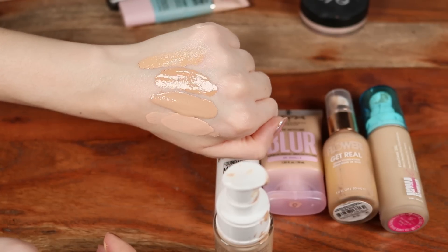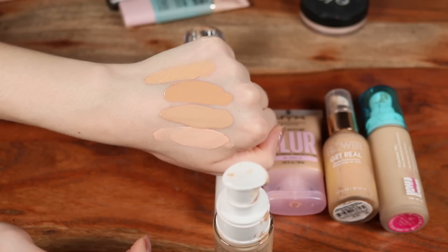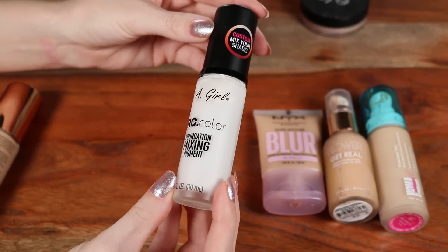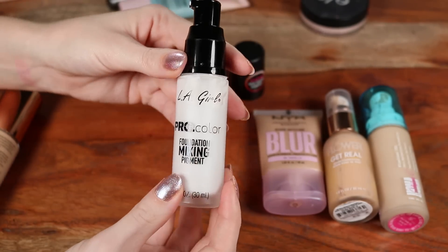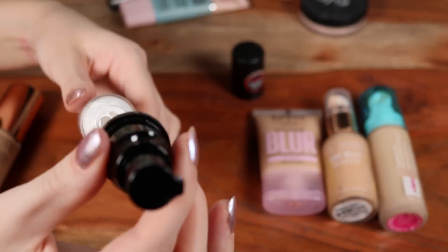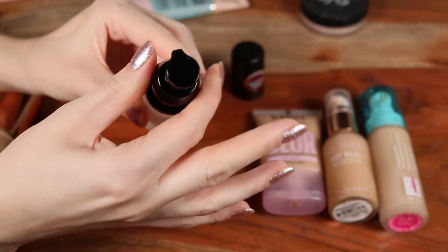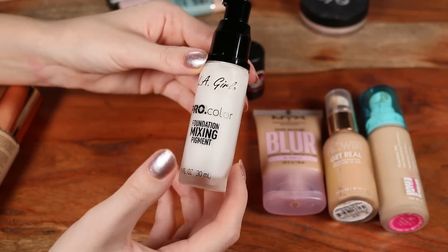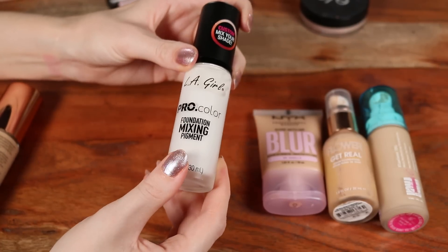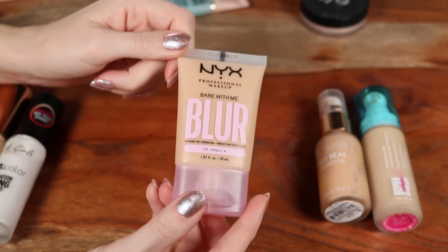Even though it's a higher level of coverage, it doesn't look too "makeupy." The mixer is from LA Girl — I picked the white one because many foundations tend to run dark on me. The pump is broken so I scoop it out, which isn't ideal, but it does make my foundation more matte. They also have a less mattifying pigment version I'd like to try.